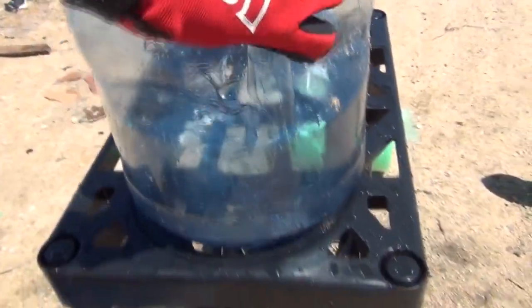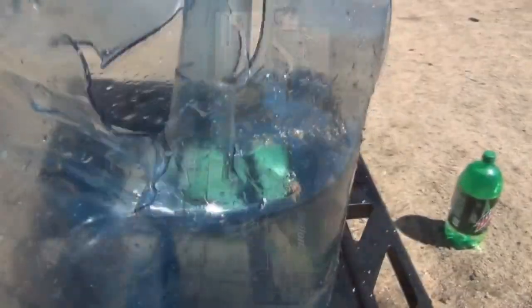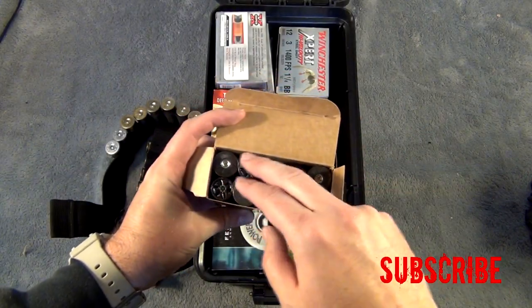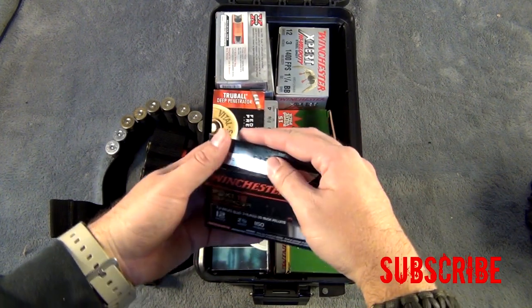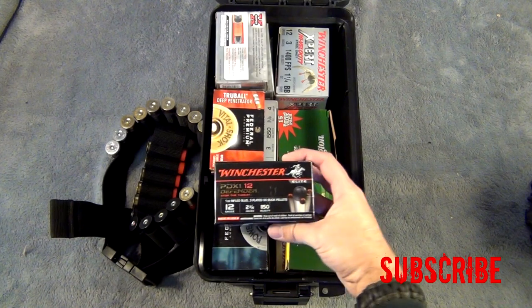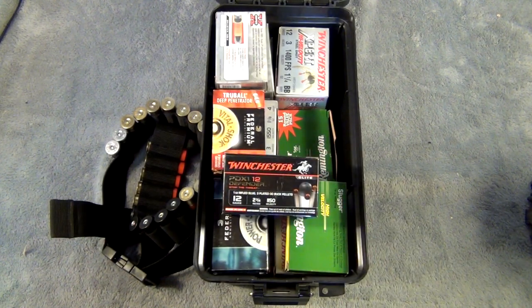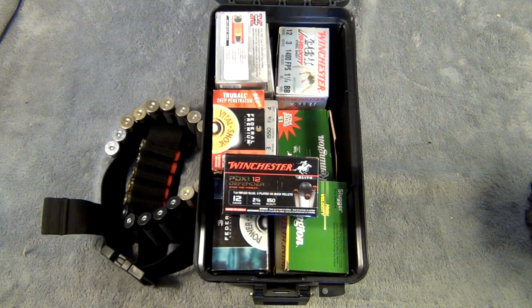When you purchase this round, I think it's about $15 a box right now — I'm not 100% sure because I bought several boxes back when we were having that ammo shortage. It comes in 10 rounds per box, and it is well over a dollar per round, so it does get a little bit pricey. But if you ever had to use it to defend yourself or your family, you're going to be happy that you spent that extra money.